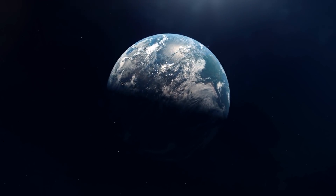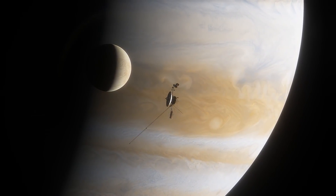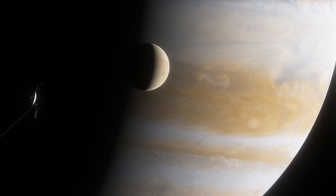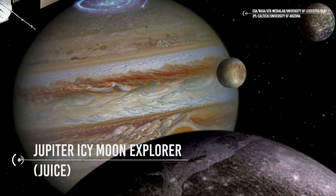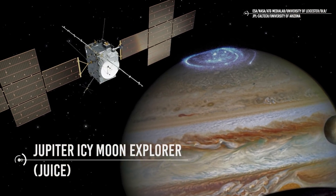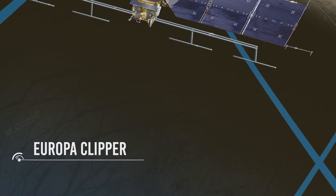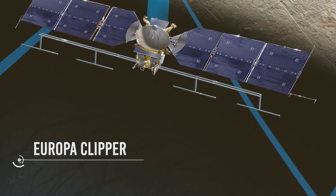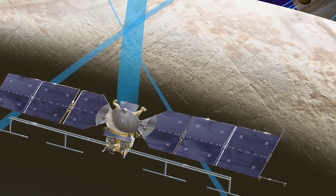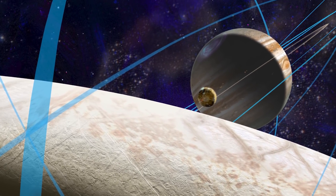What about future missions to Europa? Conjectures regarding extraterrestrial life have ensured a high profile for Europa and led to steady lobbying for future missions. In particular, the Jupiter Icy Moons Explorer JUICE will include two flybys of Europa, though it will be more focused on Ganymede. Another important mission is Europa Clipper, whose aim is to explore Europa, investigate its habitability, and select sites for a future lander. Imagine how amazing it would be to find life on a moon in our solar system.